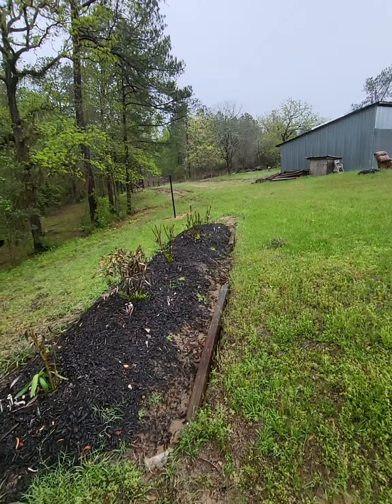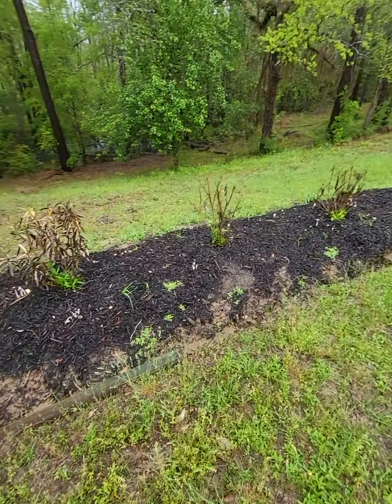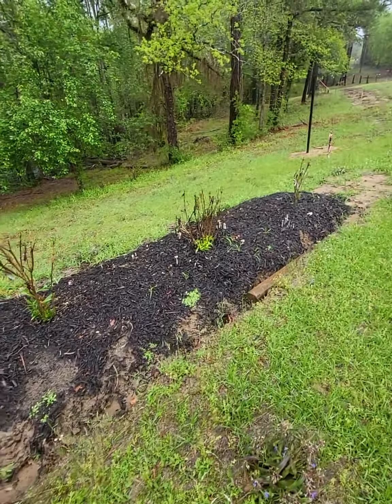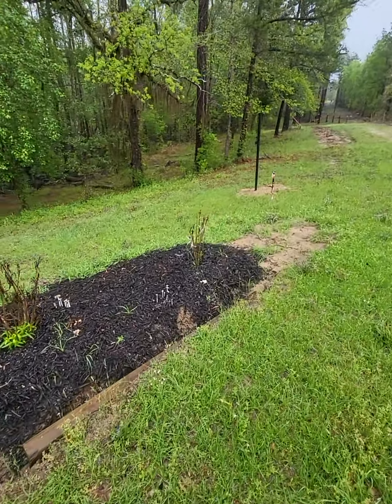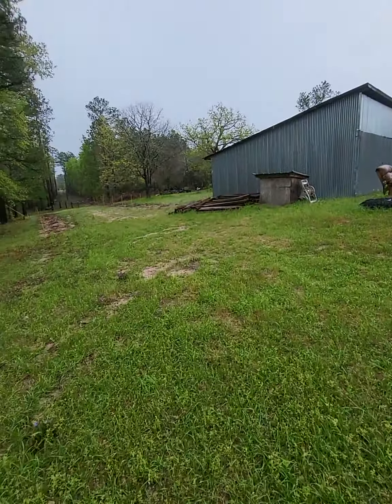I've been working on the fence. All these oleanders are coming back — none of them died in that 14-degree hard freeze, so that's awesome.